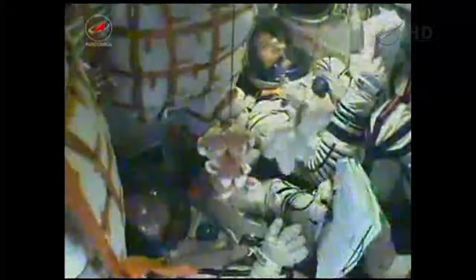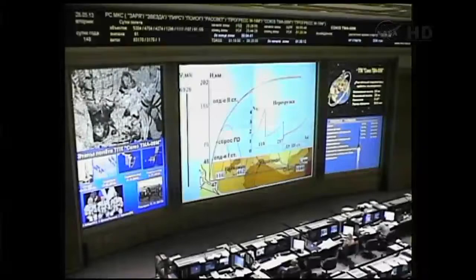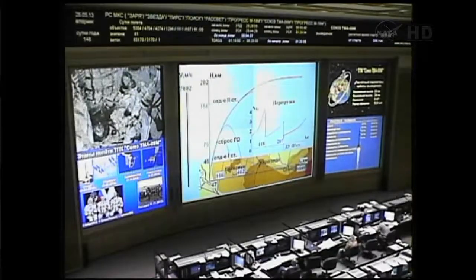These stored commands, called time tag commands, allow many of the Soyuz's systems to be automatically activated by onboard computers at precise times stored in those computers. Eight minutes into the flight, all systems normal. Eight and a half minutes since the launch from the Baikonur Cosmodrome's launch pad number one, Soyuz rocket and spacecraft continue to function as planned.